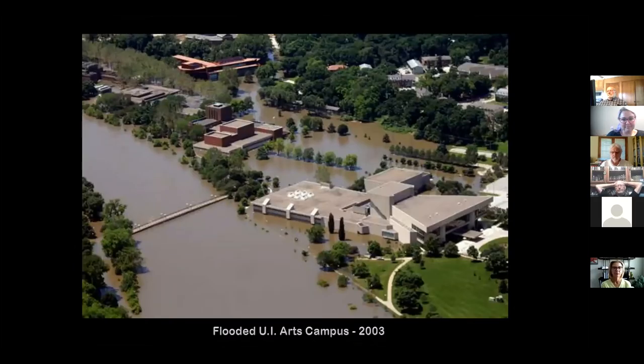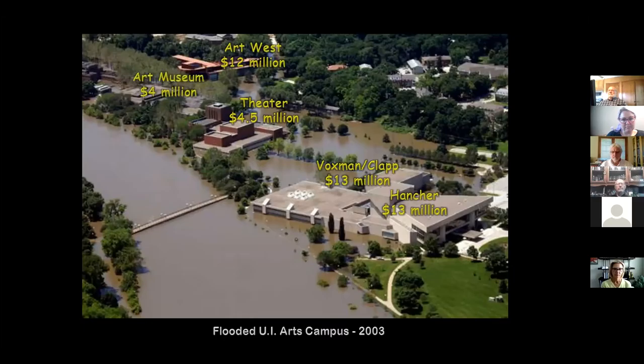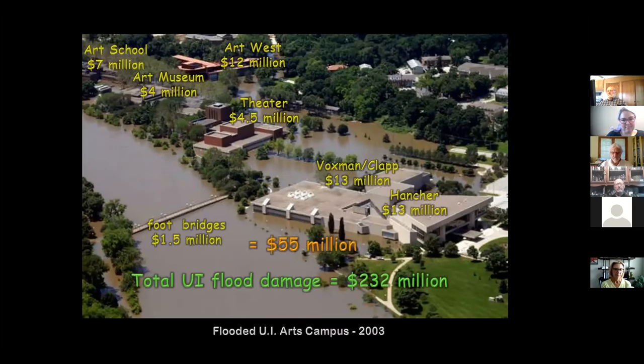The University of Iowa really took a hit. Hancher Auditorium suffered a $13 million loss. The Voxman and Clapp music buildings and recital halls: another $13 million. The University Theater: $4.5 million in damage. Art West: $12 million. The art museum itself: $4 million. Art School: $7 million. The footbridge: $1.5 million. Adding those up, that's $55 million just in that picture. All told, the university had $232 million worth of damage from that flood.